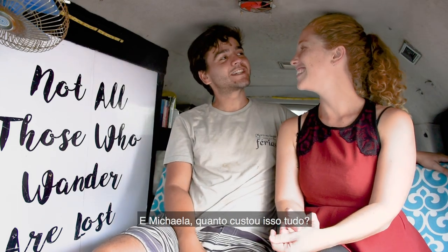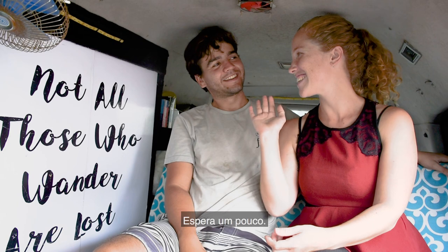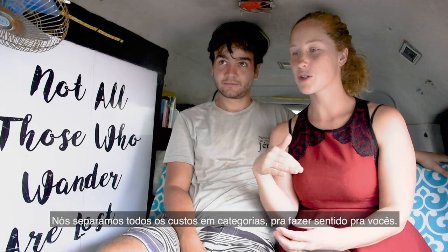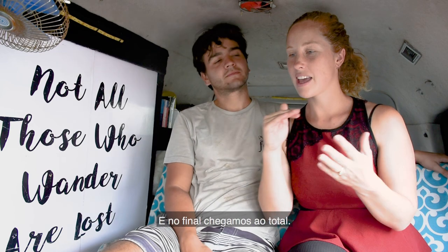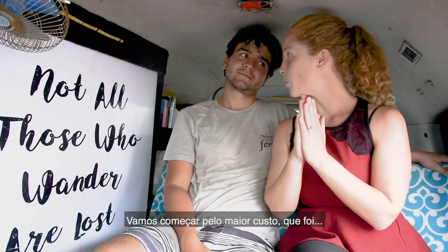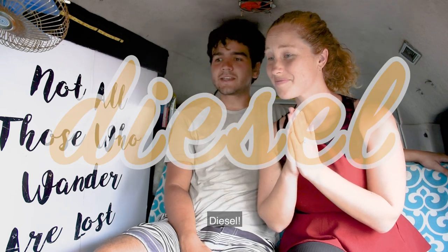So Michaela, how much did it all cost? We've put all the costs into different categories to make sense for you guys, and at the end we'll get to the grand total. We'll start from the most expensive cost for us — which was diesel.